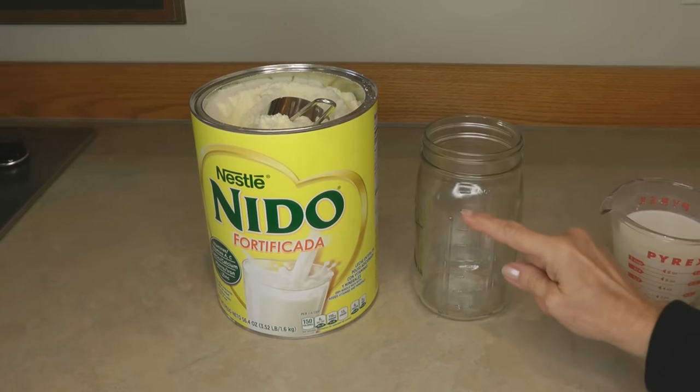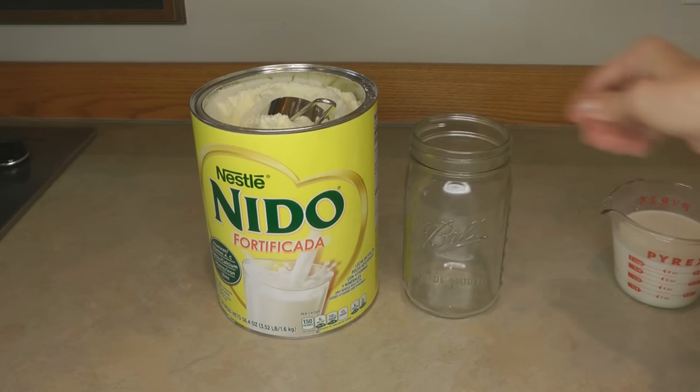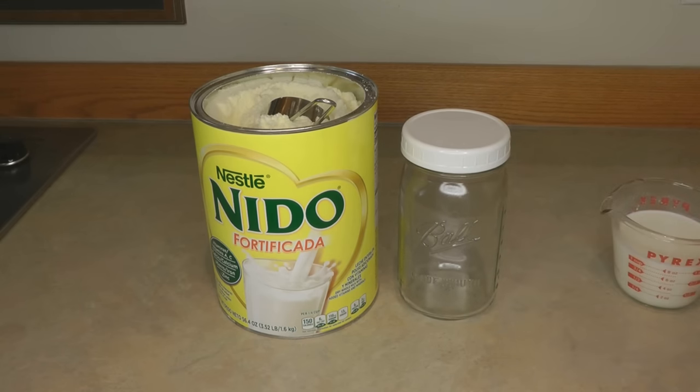Most of us want to drink milk cold, so after you mix it together, if you're planning on drinking it, put it into an airtight container like a canning jar with a tight-fitting lid and store it in the refrigerator. If you wanted to make a quart of milk, add one cup of the Nido powder into a quart of water. It's easy to mix in a canning jar — stir it around or shake it, put on the lid, and place it in the refrigerator until you're ready to use it.